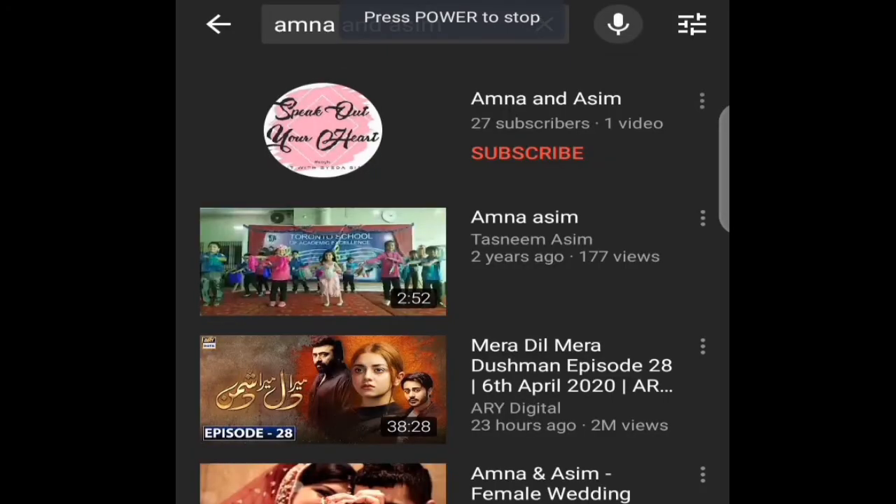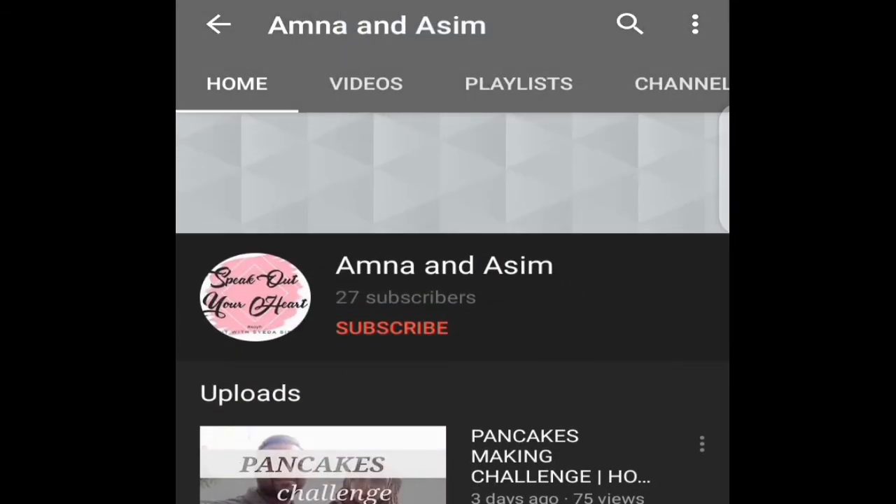Hey guys, hope you liked our video! For more fun videos, do subscribe to our YouTube channel and press the bell icon. He did an excellent job — do share, subscribe, like, and comment letting us know what more videos you want us to make. Thank you for watching, see you till the next time!